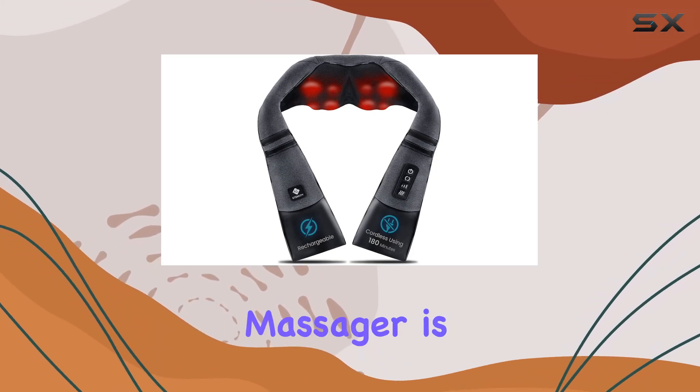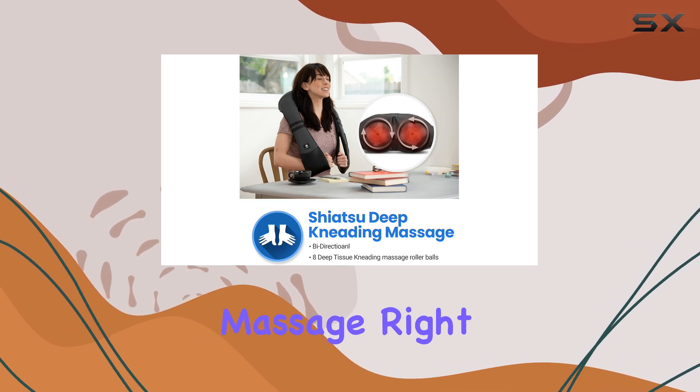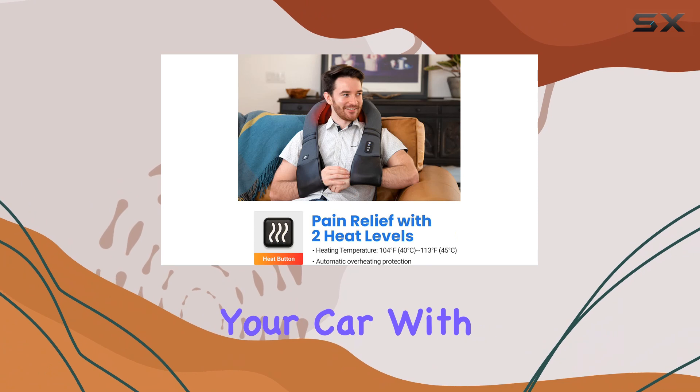The Atexity Cordless Neck Massager is an impressive gadget that brings the luxury of a deep tissue massage right into the comfort of your home, office, or even your car.